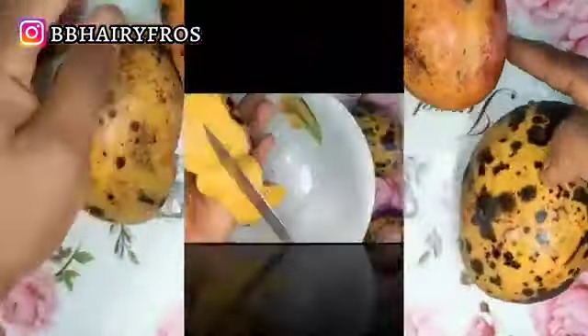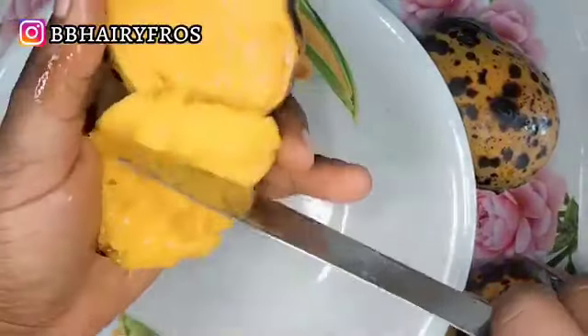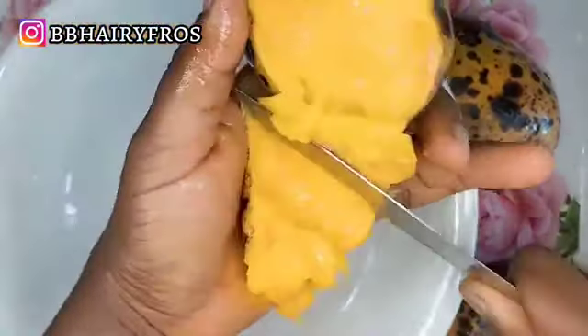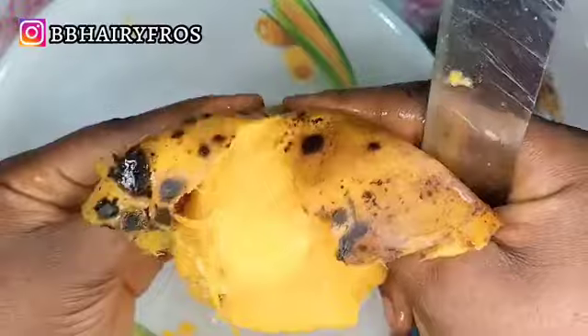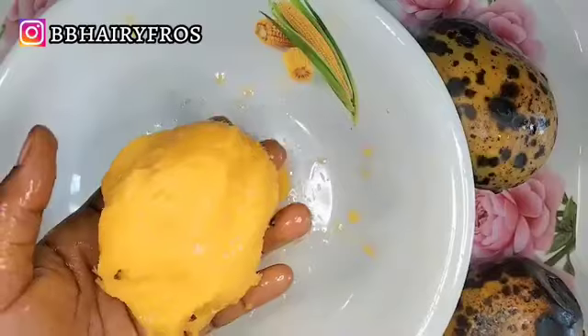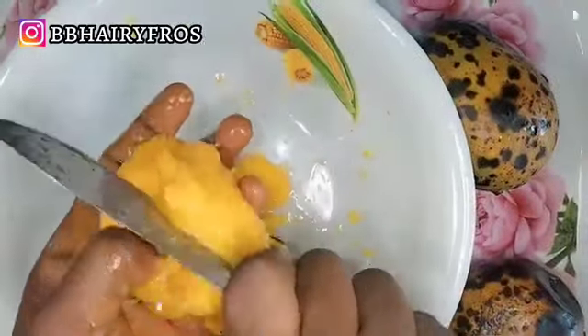We're going to be using three mangoes. We're going to peel off the skin and use the fleshy part. I'm using a very ripe mango because I want it to be creamy and pasty. This is me slicing the mango and peeling off the fleshy parts.